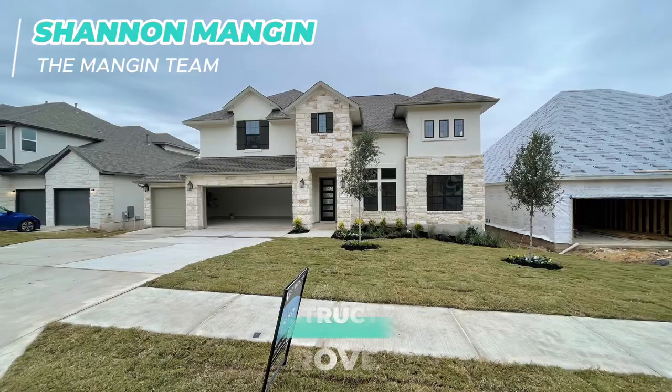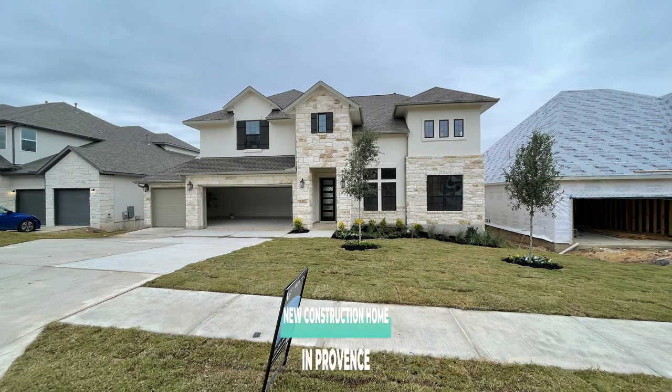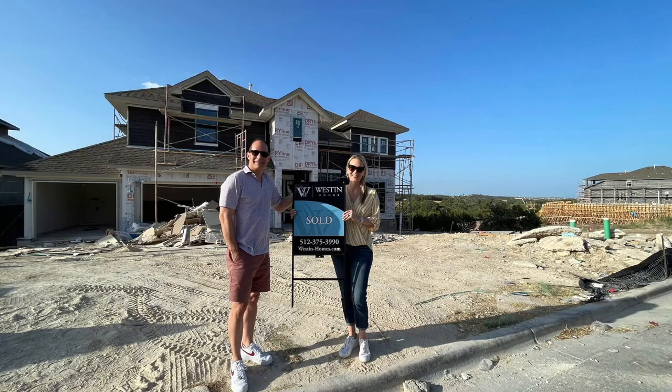My husband and I recently bought a new construction home in Provence, which is the neighborhood close to Bee Cave, Texas. We chose Weston Homes as our builder, and so far we're very happy with our home. But in this video, I'm going to break down some things you should know about Weston and our experience, both good and bad.